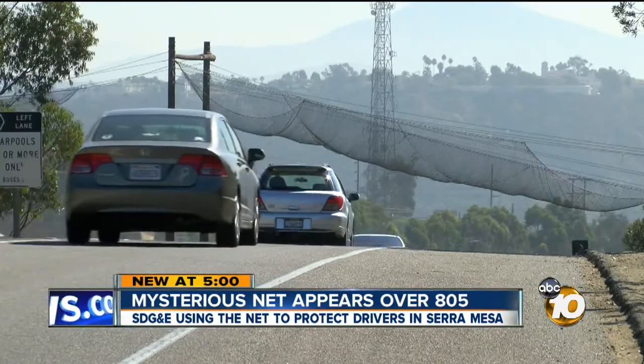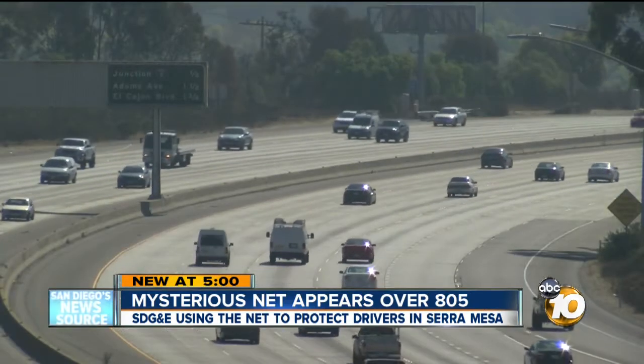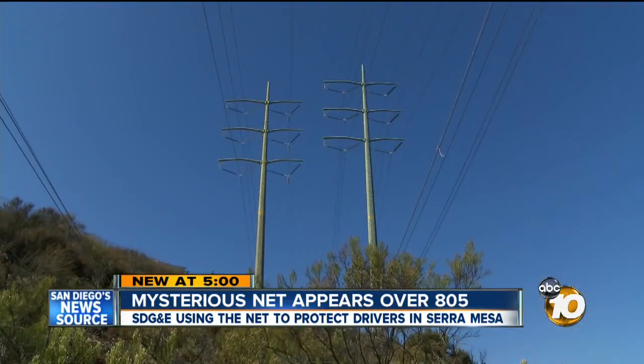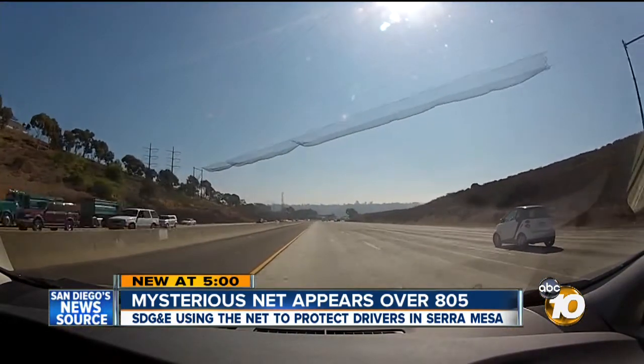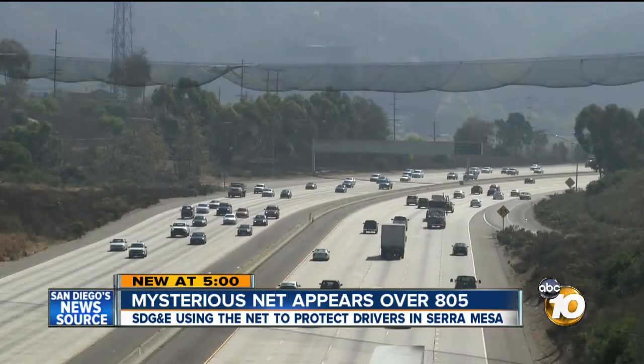The net will remain over the 805 this week. People who drive the 163 next week will see it when the same power line is extended over that highway. It's an interesting sight along that commute to work — in summary, it's a good precaution to take. Joe Little, 10 News.